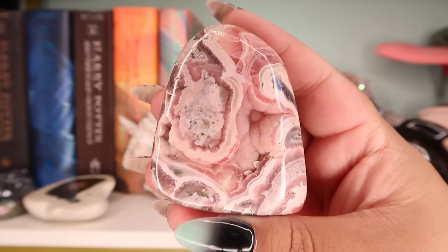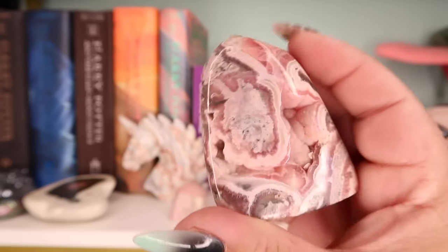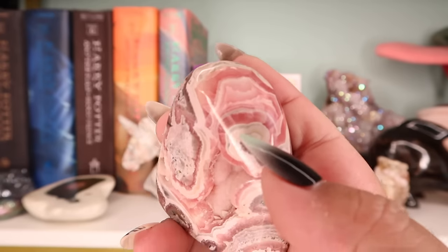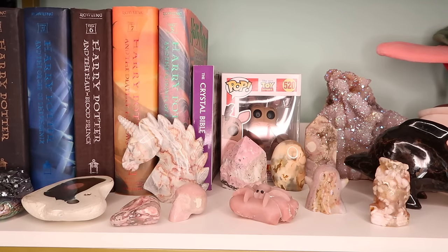The next piece is this rhodochrosite piece — probably one of my favorite rhodochrosite pieces just because of the layers, the rawness, and the coloration. It's just super high quality. I got this from New York State of Mind.